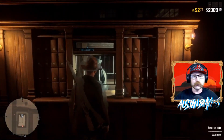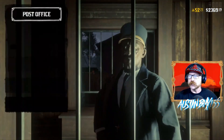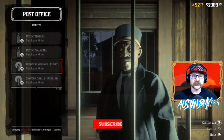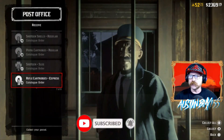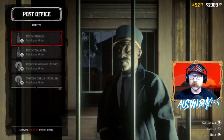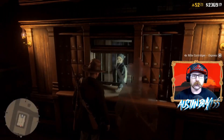Make sure you guys jump in and head over to the post office — we do have a care package dropping this week. This brings a showdown mode inspired care package. You should have five potent miracle tonics, five potent snake oils, five potent health cures, five potent bitters, and 120 Express revolver ammo.